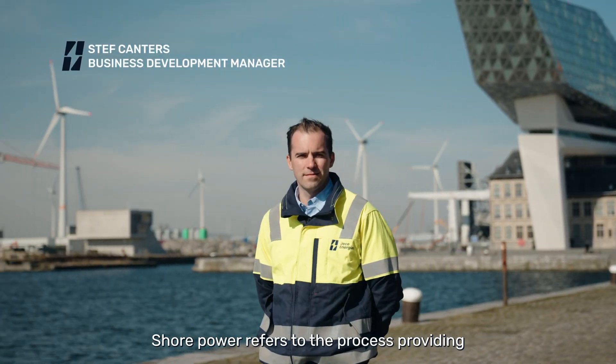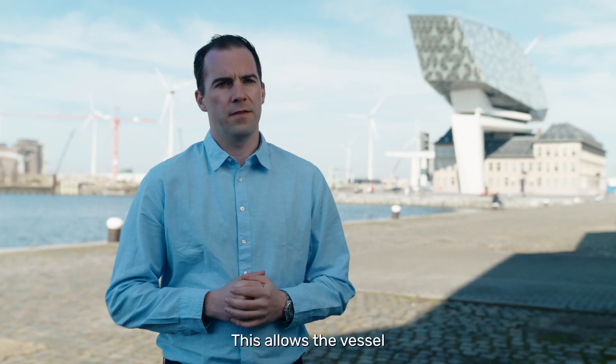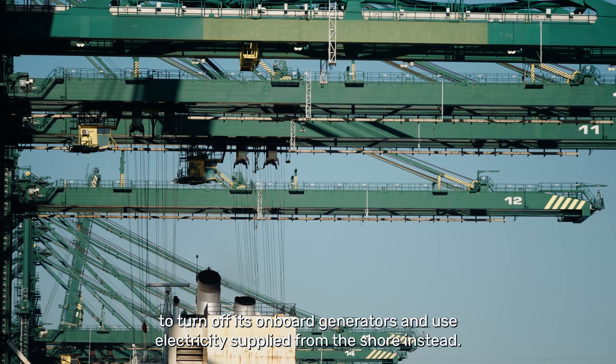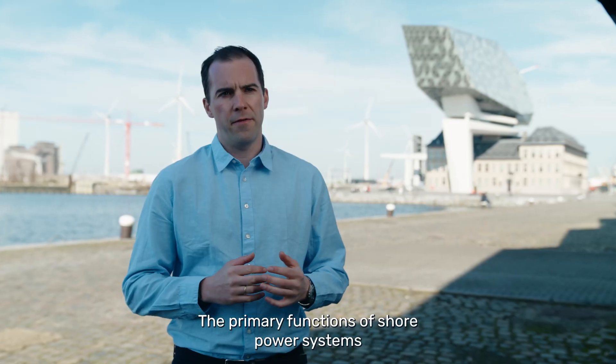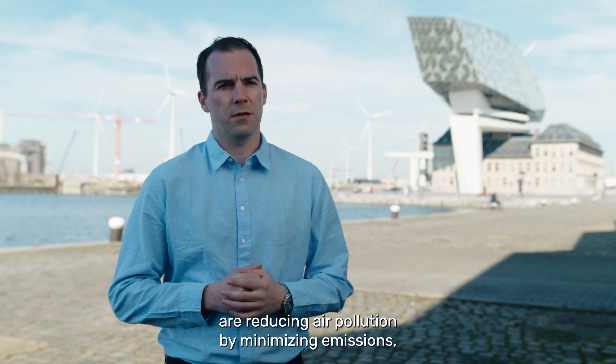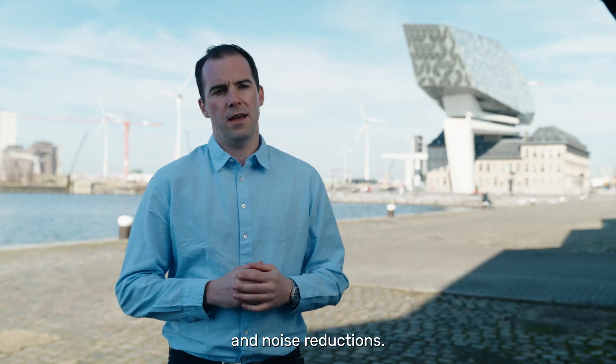Shore power refers to the process of providing electrical power to a ship while it is docked in port. This allows the vessel to turn off its onboard generators and use electricity supplied from the shore instead. The primary functions of shore power systems are reducing air pollution by minimizing emissions, fuel savings, and noise reduction.